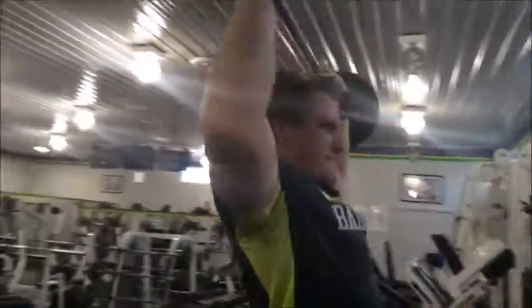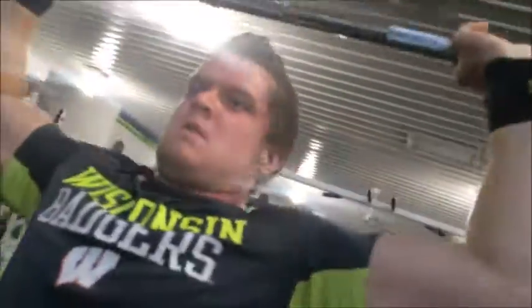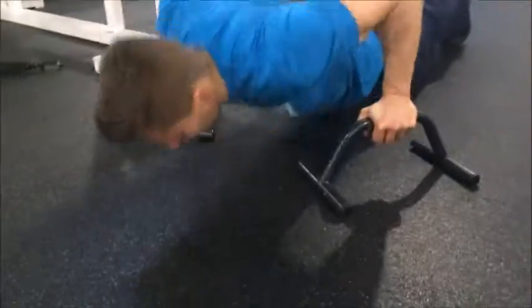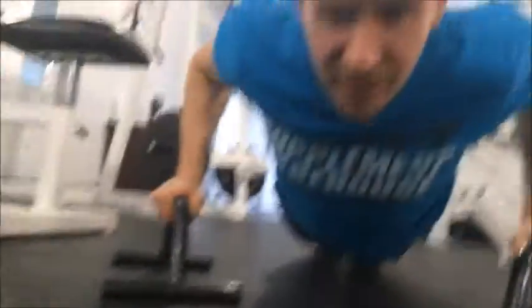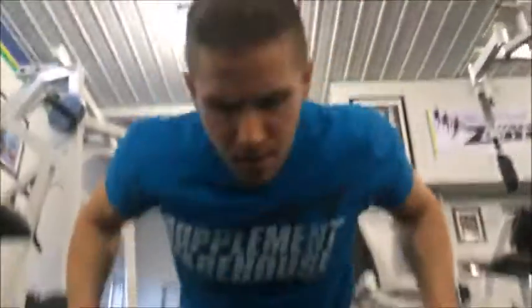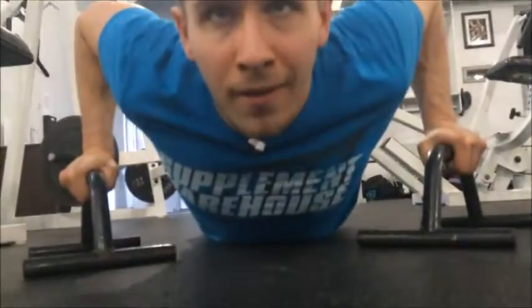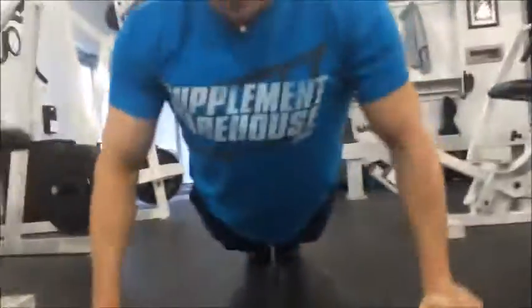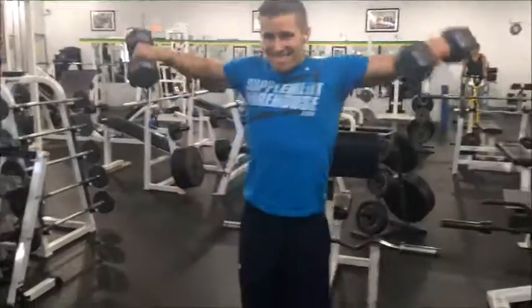Going into some shoulder work now. We start with standing barbell press - as you can see his range of motion, he goes completely vertical, moving his head forward at the top of the motion. Then we superset that with these push-ups - it's almost like flies but without dumbbells. The push-up brackets allow you to go below parallel, really getting that squeeze at the bottom.